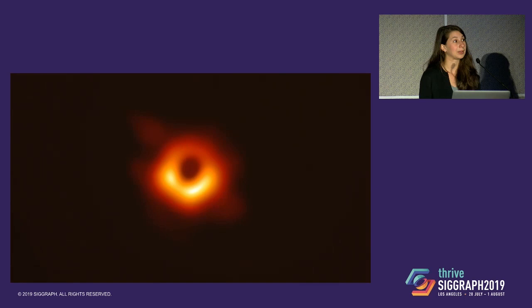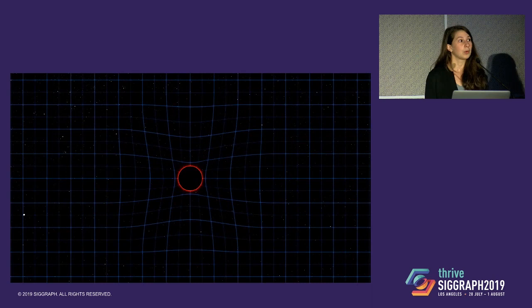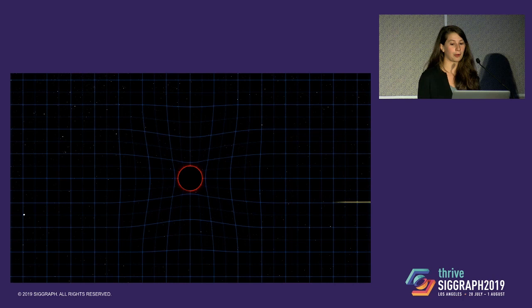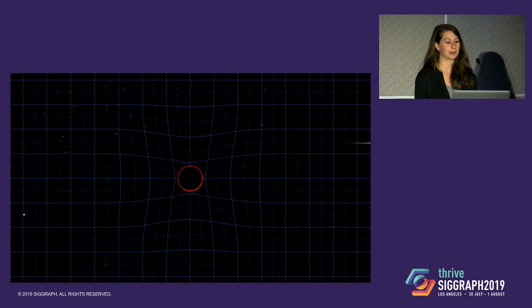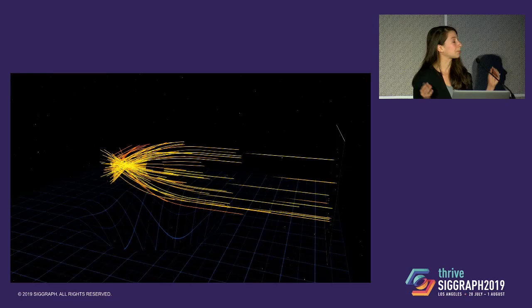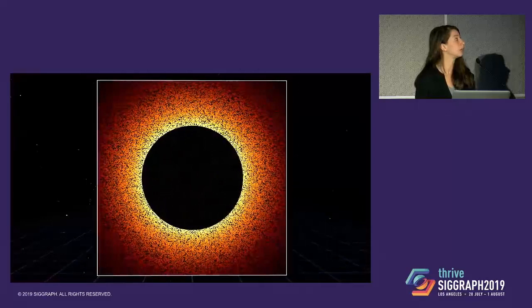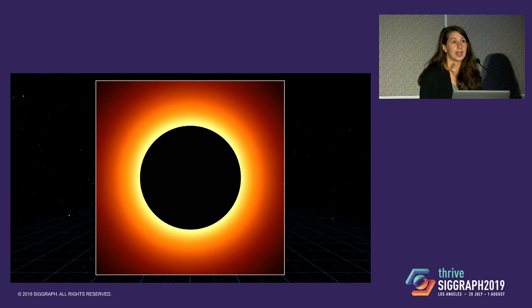Two years later, after processing the data, this is what we saw. But you might ask how we're able to take a picture of something that, by definition, doesn't let light escape and is unseeable. Well, light propagating near a black hole doesn't actually follow straight lines. It's curved because the black hole is curving space-time, and photons can even go in complete circles around the black hole. The space around it is lit up by these hot gases, heated to hundreds of billions of degrees, so photons are flying around everywhere. Some fall in, but others are bent around it, so the black hole casts a shadow on a backdrop of surrounding emission, causing this almost perfectly circular shape.